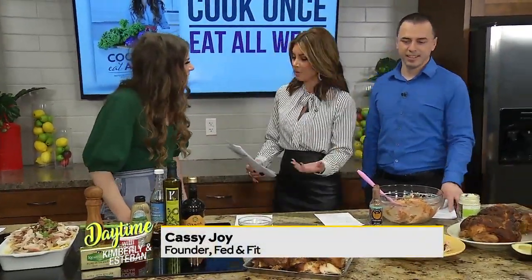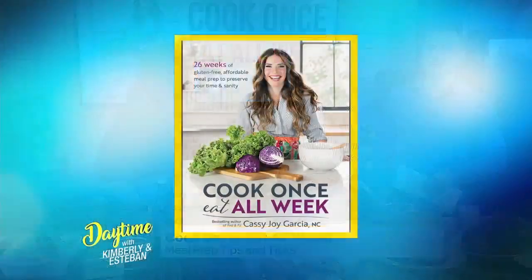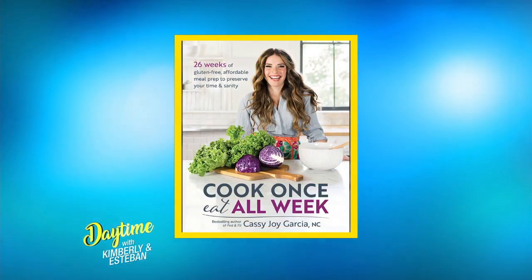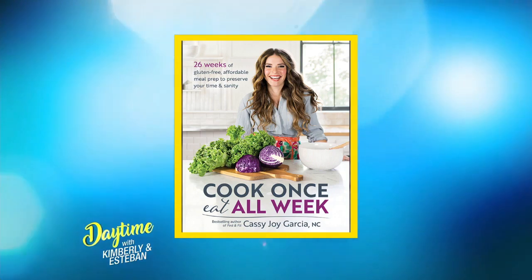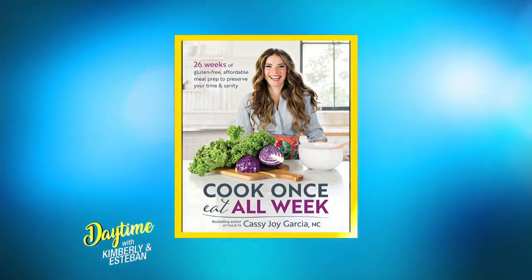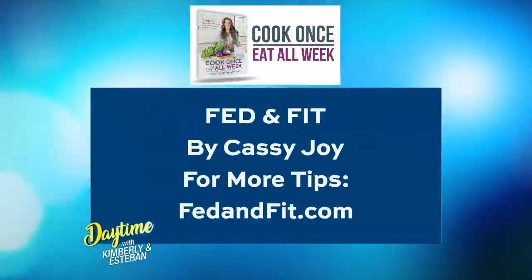I can't wait to try this. People want your book — and I know they want to get it right now, especially after seeing this. The book releases April 23rd, but they can pre-order it right now. You can go to the website or go to Amazon and search 'cook once eat all week' and it'll pop up. For more on Cassie, you can go to fedandfit.com — she's all over social media and always posting wonderful, fun things.